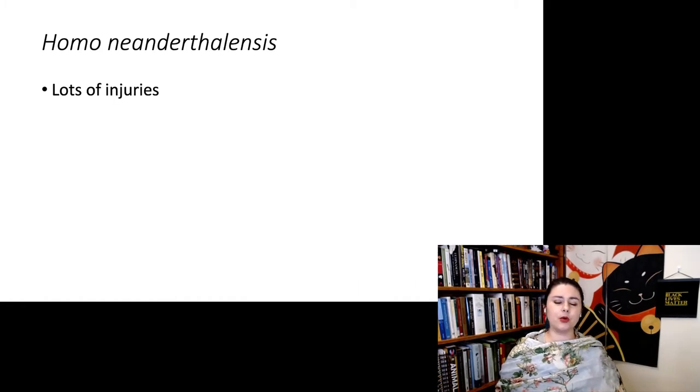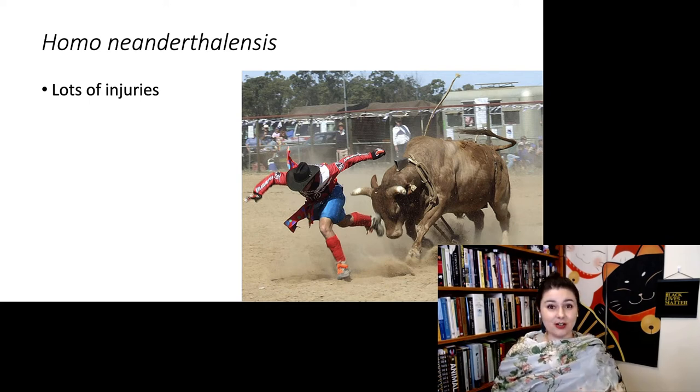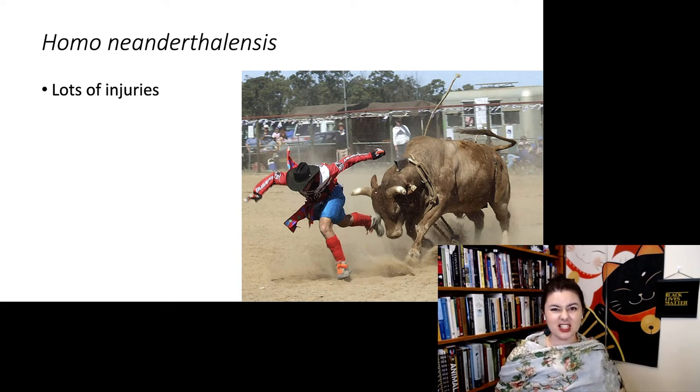When looking at Neanderthals in general, we find lots of injuries — and lots that have healed over. The job with the most similar injury pattern is rodeo riders. This indicates Neanderthals were in very close proximity to large animals and were probably getting tossed about. We interpret this as evidence they were hunting large game at close range. Neanderthals had advanced weapons, but no projectile weapons, so they were likely using thrusting spears against animals like woolly mammoths — which is pretty dangerous.